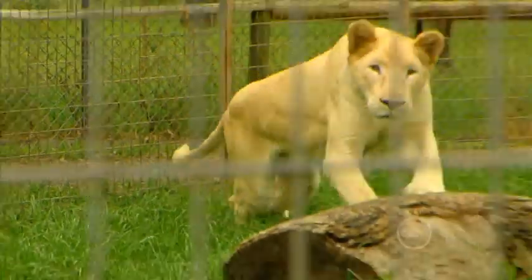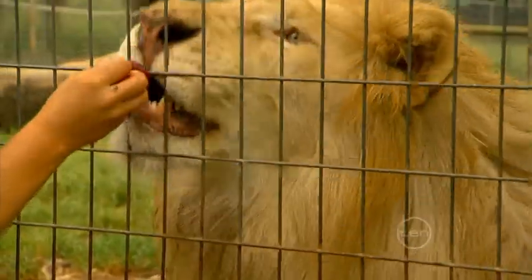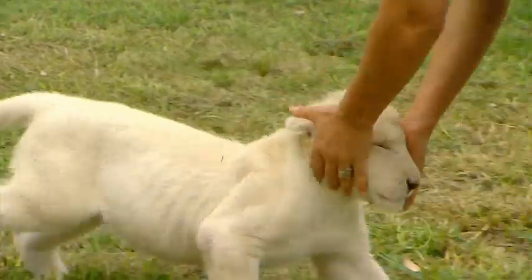Kwanzaa's parents, Shaka and Shenzi, were brought over three years ago from a place called the Lion Park in South Africa. Now Kwanzaa is the first white lion cub to be born in Queensland.